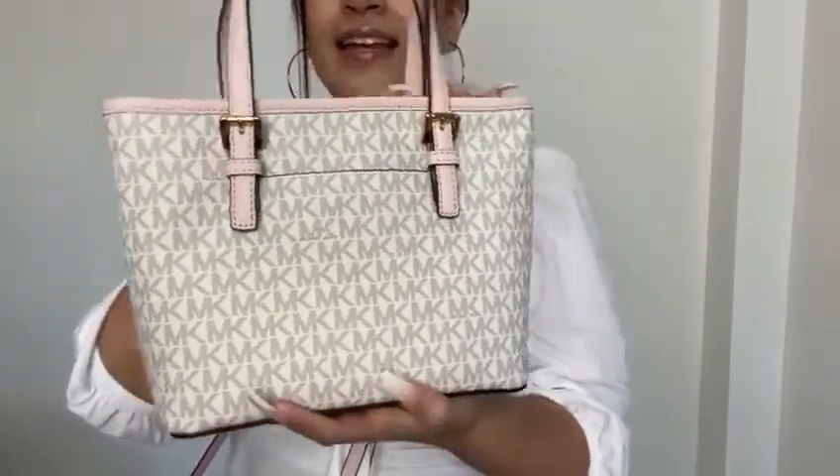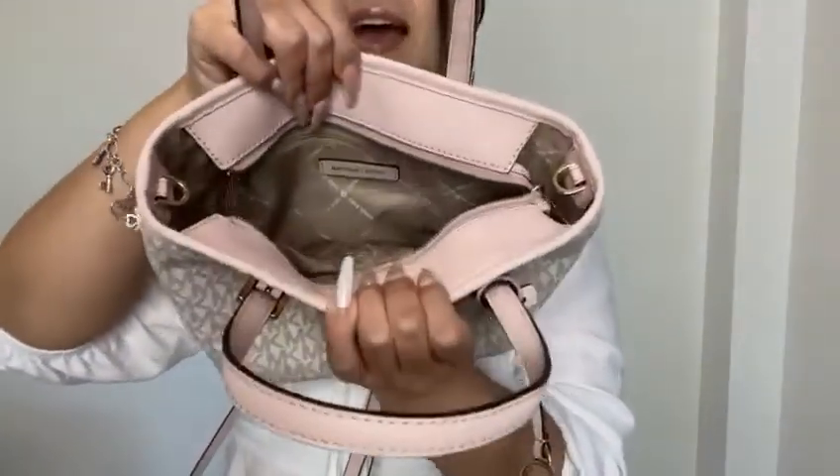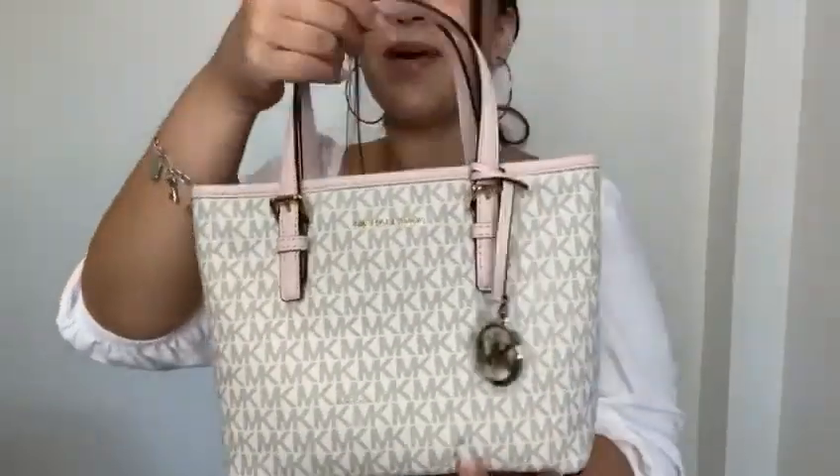On the outside, you're also going to get an exterior small pocket. The inside is going to have a zip pocket and interior slip pockets. So you can wear this bag just as is or as a crossbody.